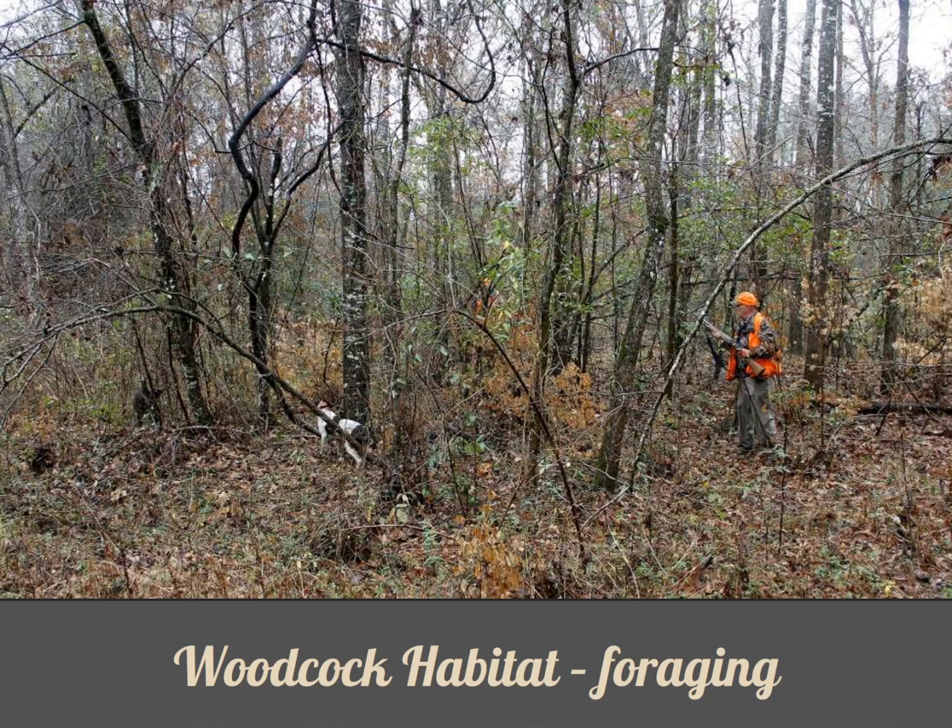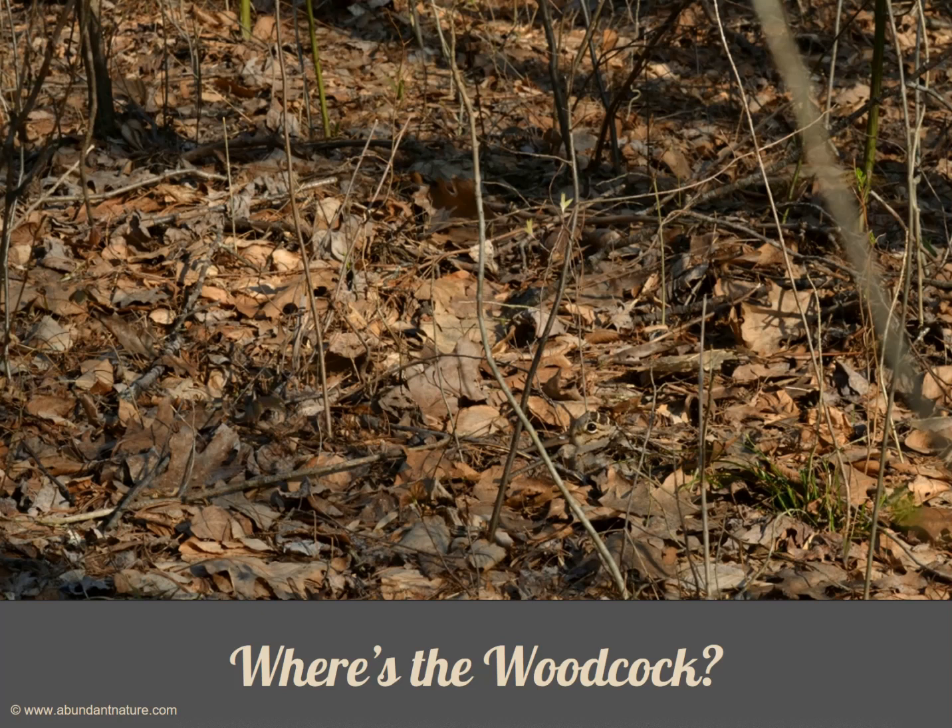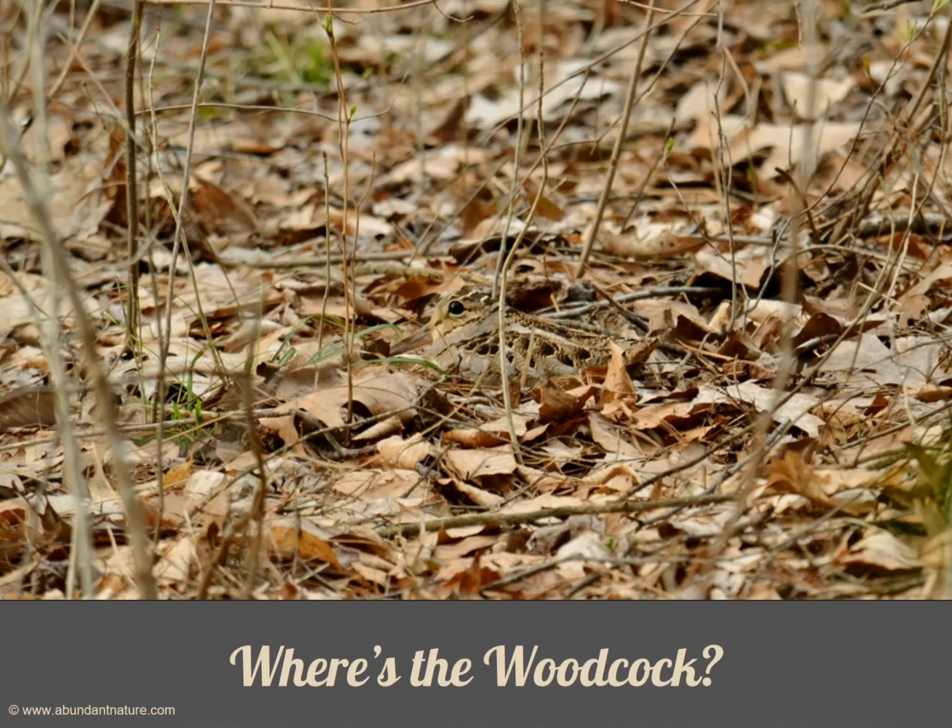Woodcocks are masters of camouflage in this habitat. Let's see if you can find them in the following slides. Take a close look — do you see it? I'll give you to the count of three before I reveal it. Ready? One. Two. Three. There it is. Here's another to find. Ready? One. Two. Three. There it is.